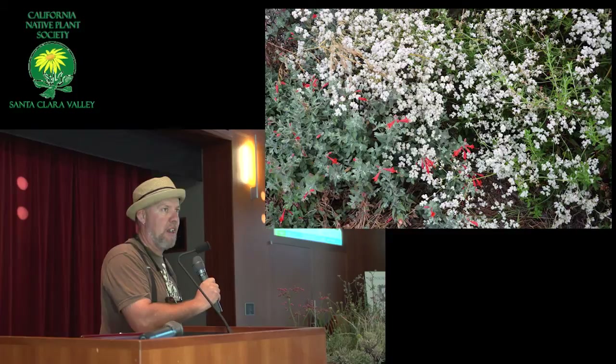The whole west has a lot of different buckwheats in it, but in California it seems like every neighborhood, practically, has a different buckwheat, or at least a slightly different variety of buckwheat growing there. It's just amazing how many we have, and it's the iconic plant of the west.